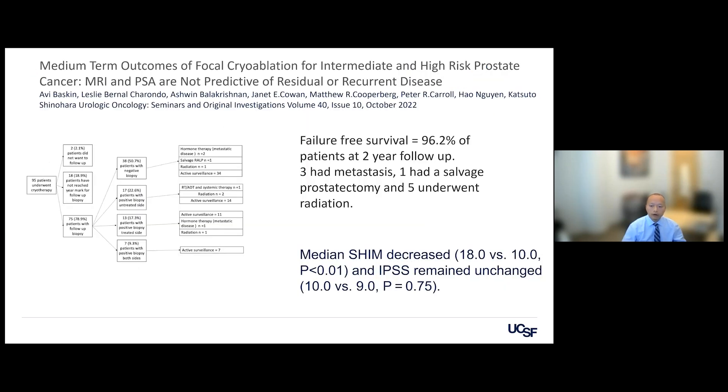At UCSF, focal therapy has been championed for many years by Dr. Shinohara. In my outcomes data of 95 patients, the median follow-up failure-free survival was 96% at two years. Three patients developed metastases, but when re-biopsied, there was no cancer in the prostate — suggesting those patients had metastatic disease at presentation. One patient underwent salvage prostatectomy and one went on to radiation. There was a slight decline in sexual function over time but no change in urinary function.